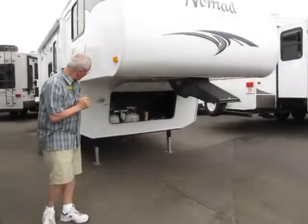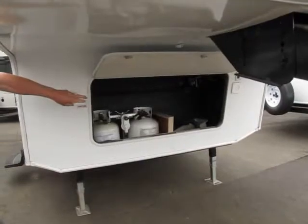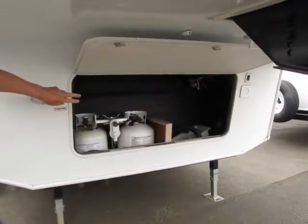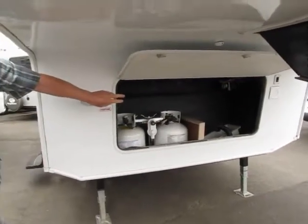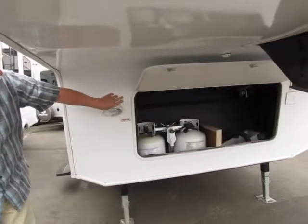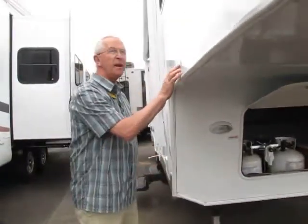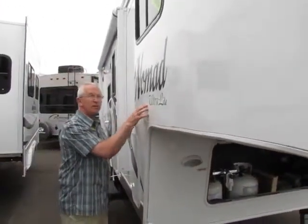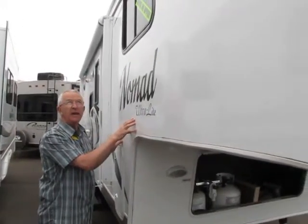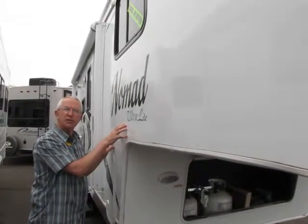Up in the front area here we have the two propane tanks located in the front compartment, and to the right of that we have an area where we can put two auxiliary deep cycle batteries — the house batteries — which power up everything in the coach except the microwave and the roof air conditioning, which runs off of 110. We have aluminum frame construction in the side walls and end caps, and in the roof we have 16-inch on-center trusses with a one-piece rubber roof that has up to a 12-year warranty.